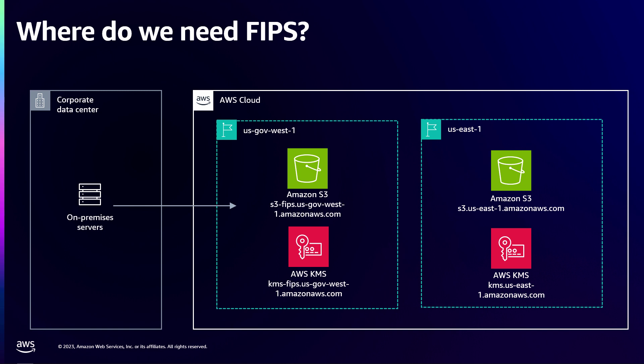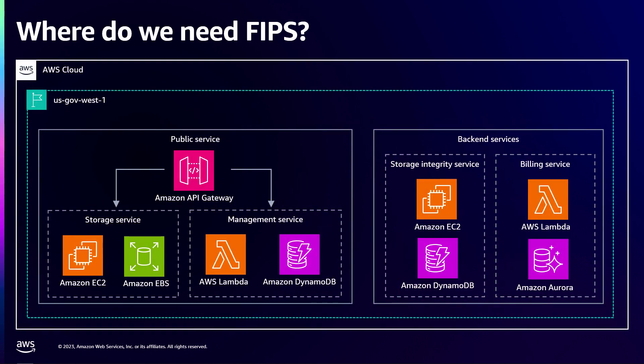But this isn't the only place where FIPS is relevant. If we dive a little deeper, here we have a theoretical large object storage system and how you might design it in USGov West1. The first case where we have FIPS requirements will be in our API gateway, where when you connect over the internet you still need a FIPS implementation. This is an object storage system, so we're going to want to persist that data somewhere — maybe on EBS volumes. You need to encrypt that data before you write it to those hard drives, and that encryption needs to use an approved algorithm, in this case something like AES-XTS, and an approved implementation.